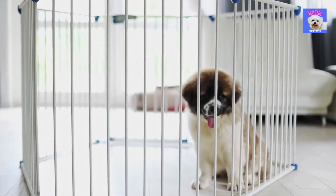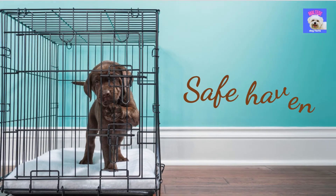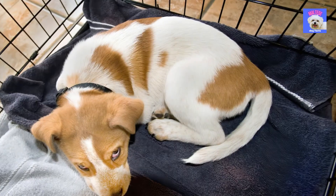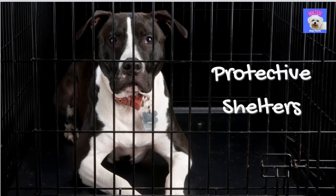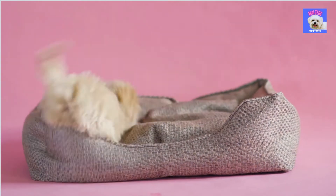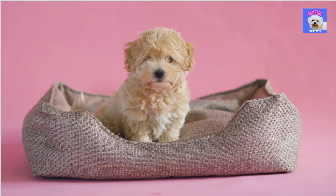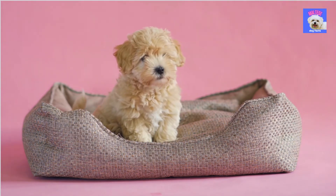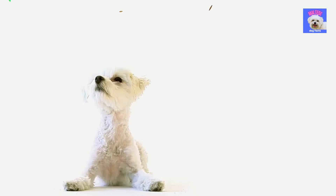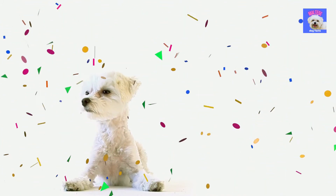Besides potty training, crate training is also highly recommended, as this is something great for you and your dog. Enclosed areas provide a safe haven for your dog to relax and rest. Dogs, in fact, seek out limited spaces to build protective shelters for themselves. Please note that crate training and potty training go hand in hand. Dogs are not fond of soiling their sleeping places, so they learn to hold their bladder while in their crate. Later in this video you will learn the other 5 puppy tips you have to be aware of for the first weeks to raise your puppy well.